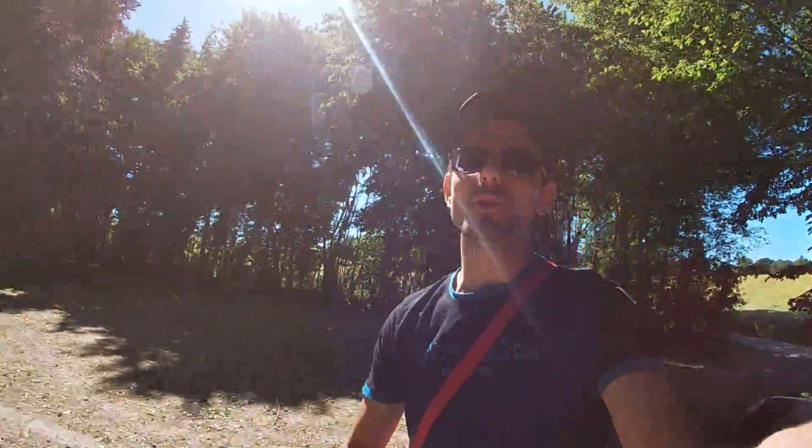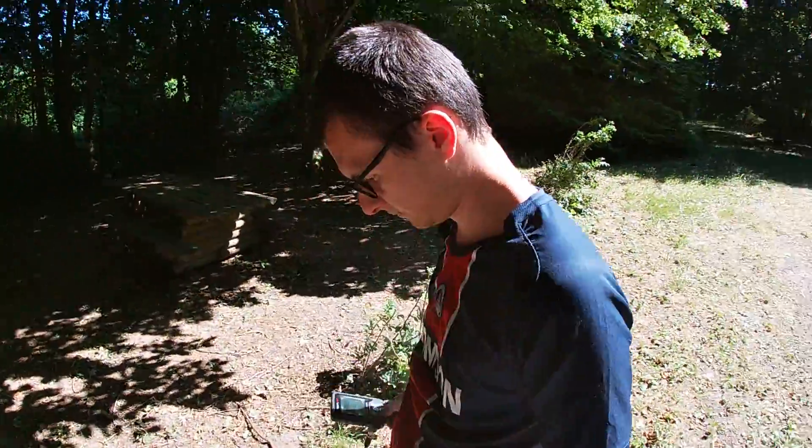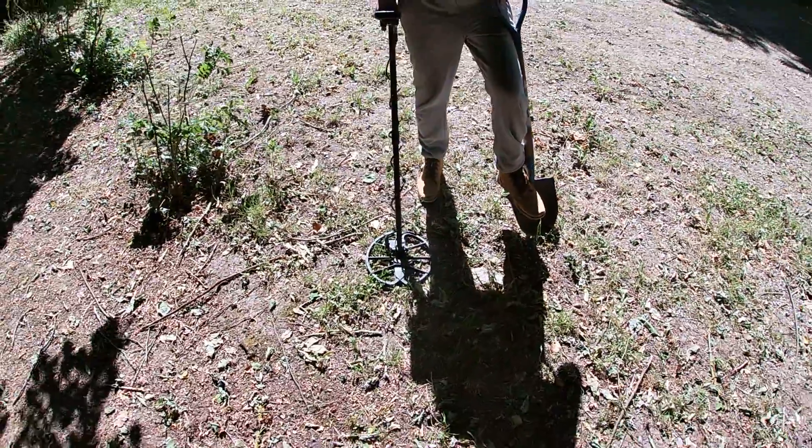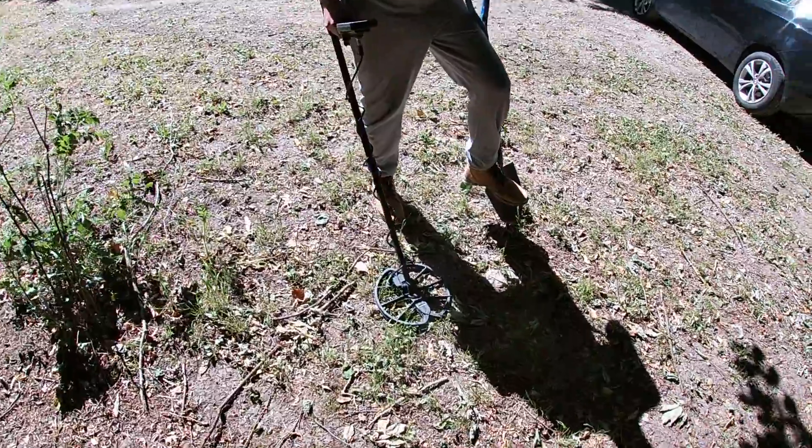Yo les gars, c'est Normandie Détection, donc aujourd'hui on est en détection avec Dylan qui est en train de pomper pour mettre le détecteur correctement. Tu l'as réglé, c'est bon ?